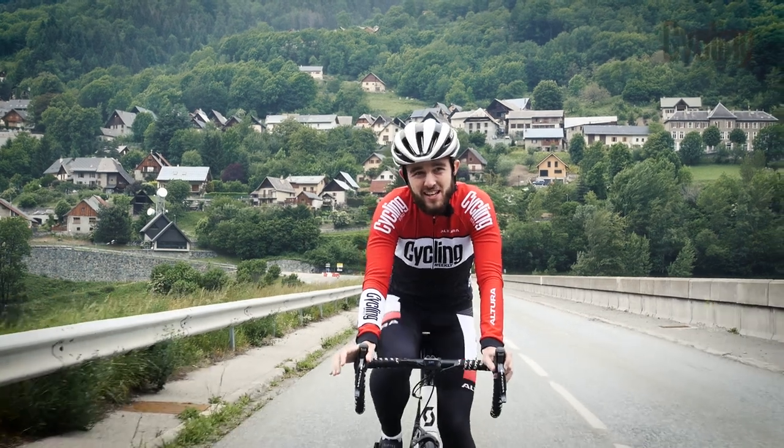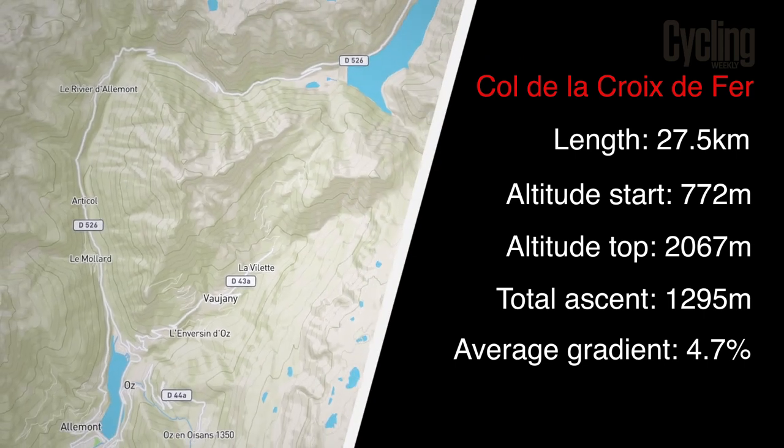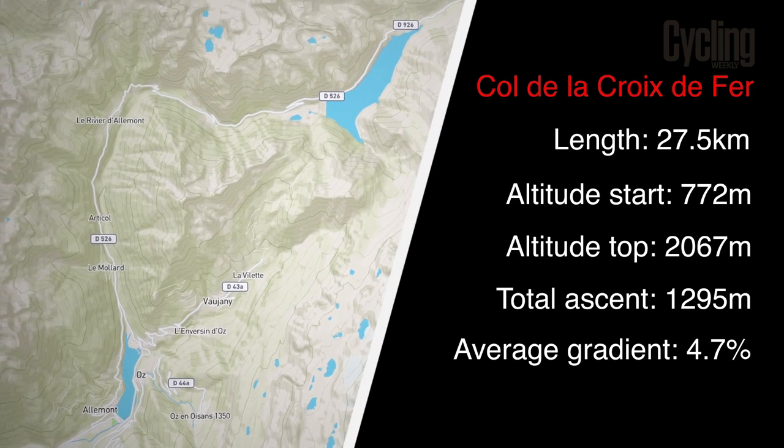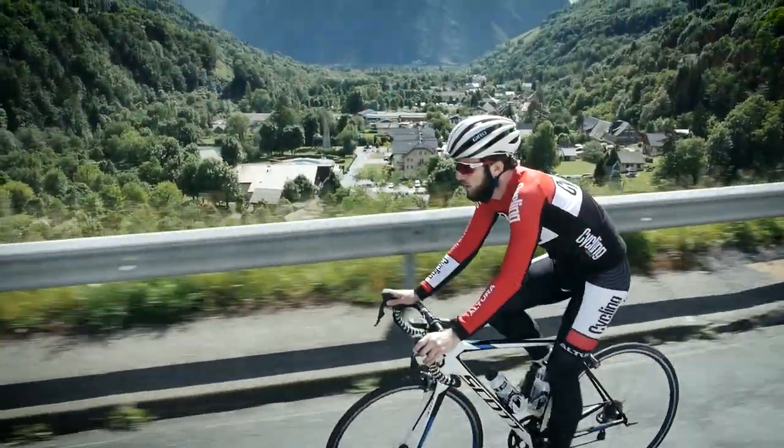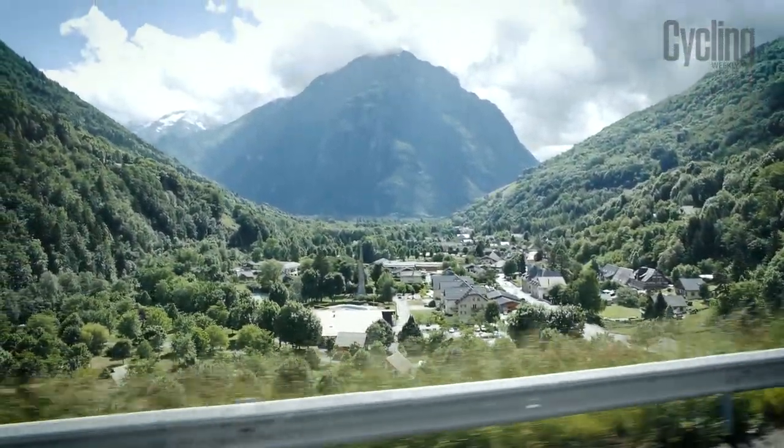The Col de la Croix de Fer is a mainstay of the Tour de France, frequently being used on stages that finish at summit finishes such as Alpe d'Huez or the Col de Galibier. But that doesn't mean it's not a mammoth climb in its own right, testing pros and amateurs alike.